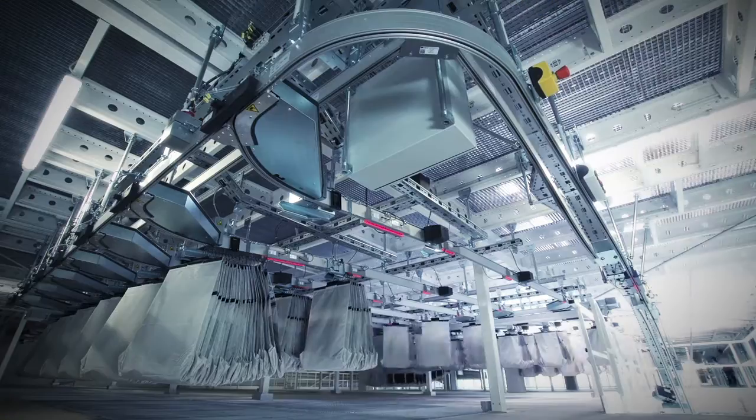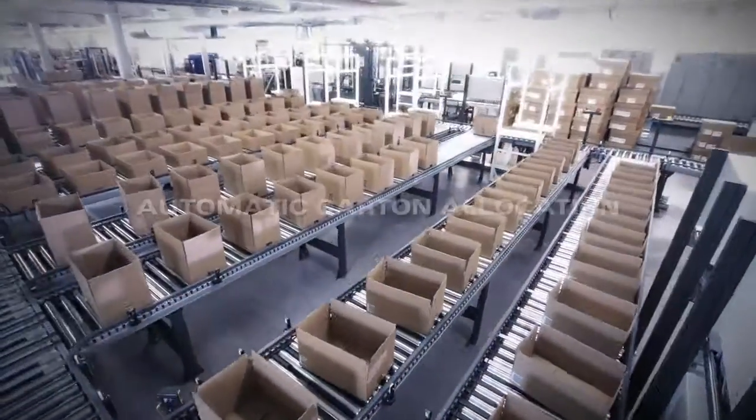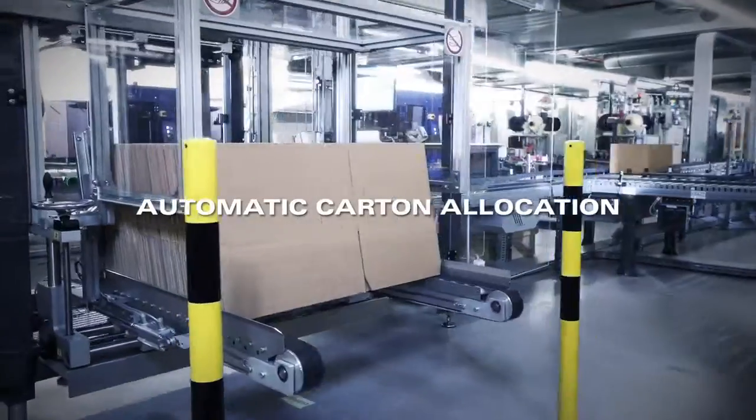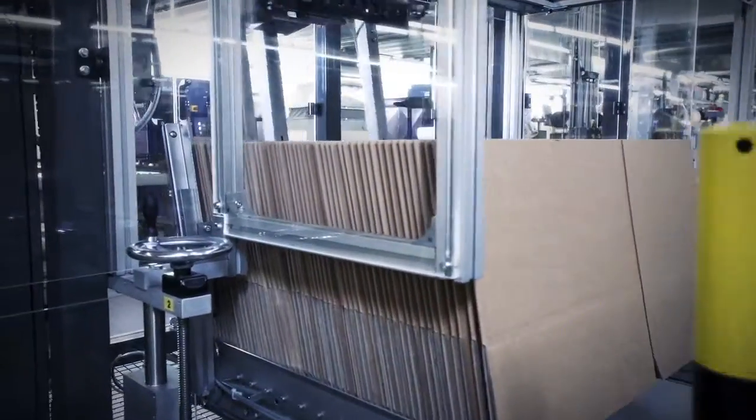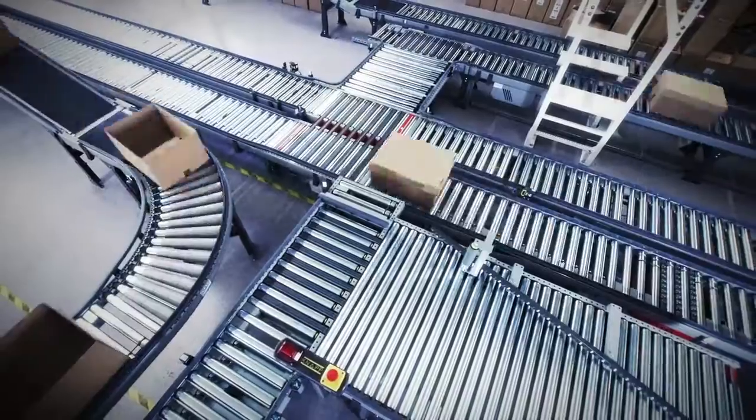It is even possible to offer individual customer sorting, for example according to product group, colour or size. At the same time, empty cartons are assembled in accordance with the order, sealed and given a routing label.